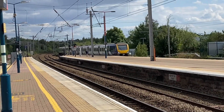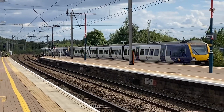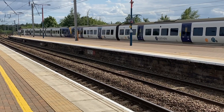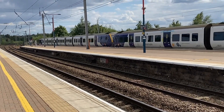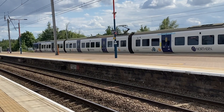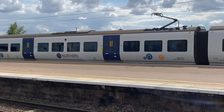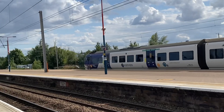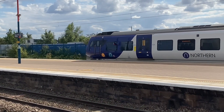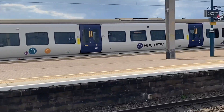So here we have a double 331 coming in from Liverpool Lime Street — 331.019 and 412.019. And on the rear we have 331.019, 412.019. It's a little bit of an advantage here.